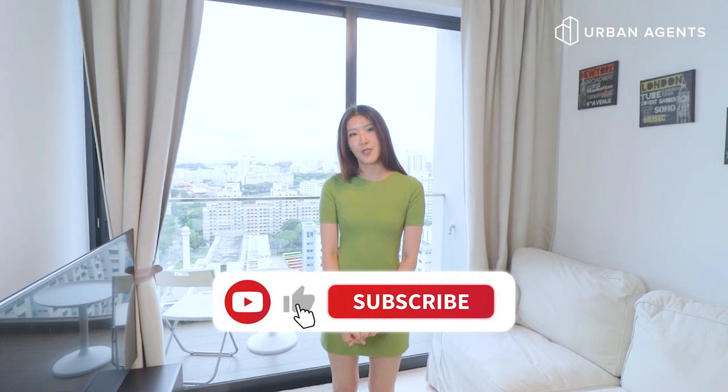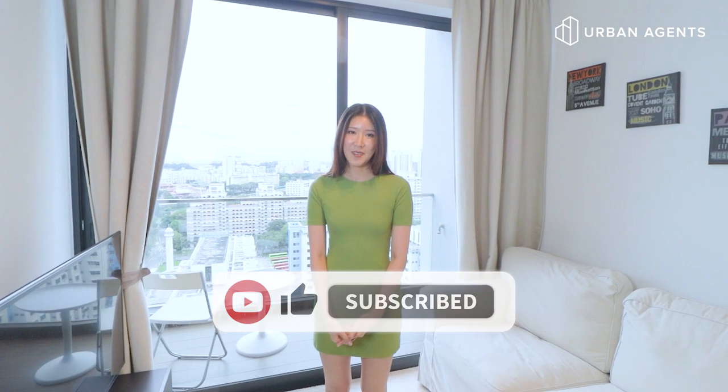So if you're looking for a freehold unit in the center part of Singapore that's under 800k with an excellent layout, this unit is not to be missed. I'm Christy from Urban Agent. If you have any questions, feel free to give me a call. And if you like our video, feel free to subscribe to our channel. See you next time, bye!